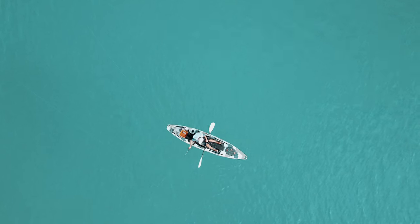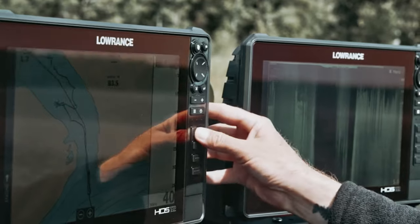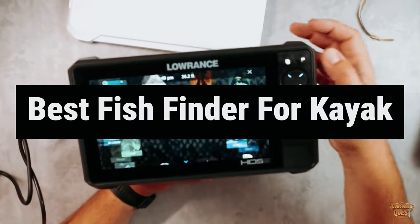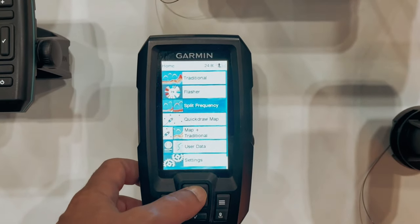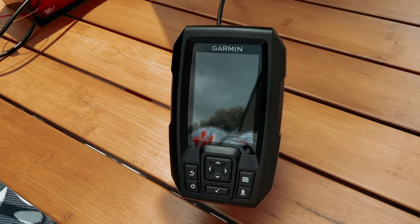Are you tired of paddling around aimlessly, hoping for the best fishing spot? Well, fear not, fellow kayakers. We have scoured the depths of the market to find the best fish finder for your trusty kayak. Say goodbye to guessing where the big catches are hiding, and hello to precision fishing like never before. Get ready to up your angling game and reel in the big ones with our top picks for the best fish finder for kayak adventures.